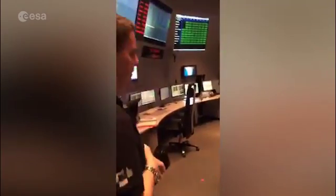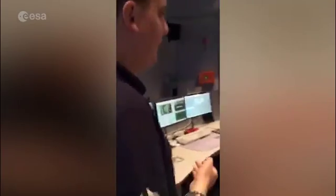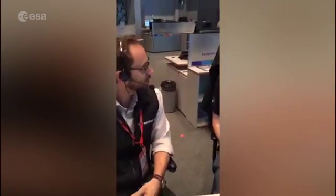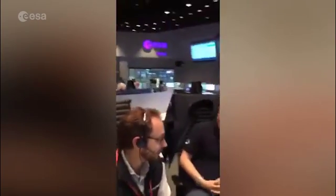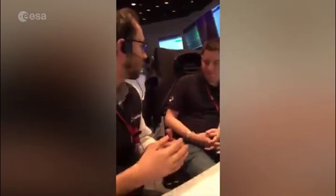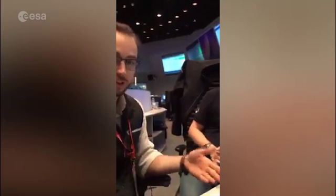We're going to head around the front row to see one more engineer. Here we have Carlo. Can you tell us a bit about what you do on Sentinel-1B? I'm a spacecraft operations engineer for Sentinel-1A and Sentinel-1B. I am the prime engineer for the OCP - one of the two payloads - the backup SOE for the SAR, the main payload, and almost the backup for power and thermal.